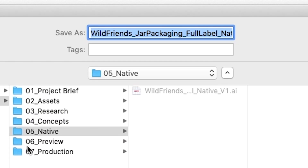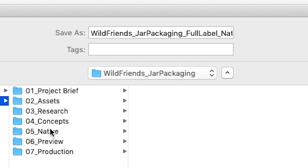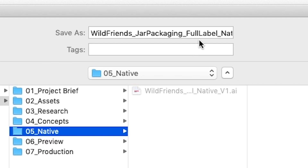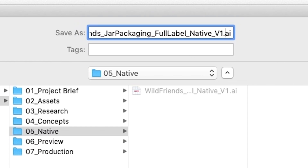Let me give you an example. For Wild Friends, you want to start with your project and client name — that is Wild Friends JAR Packaging. Then you want to lead it off with a short description. In the case of this project, it's full label, then native, then its respective version.